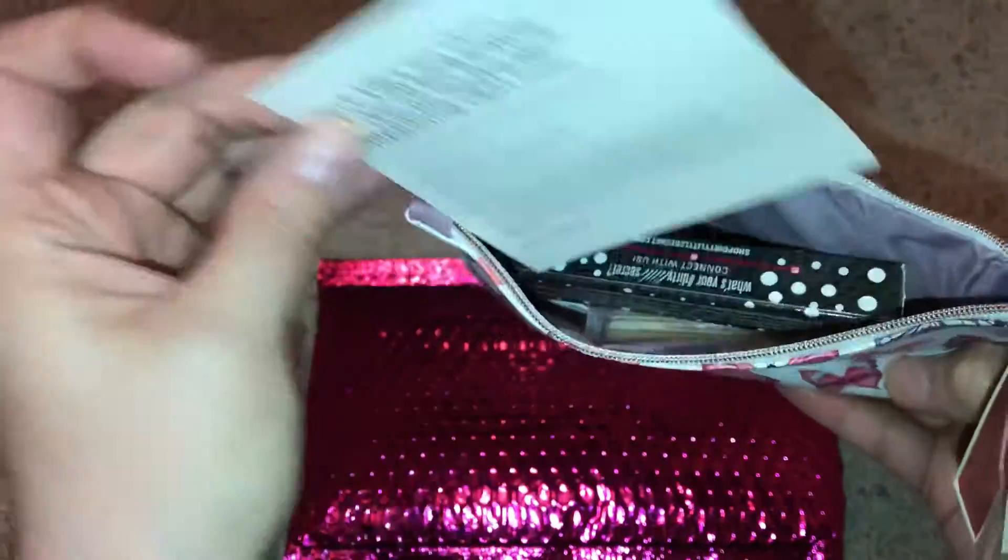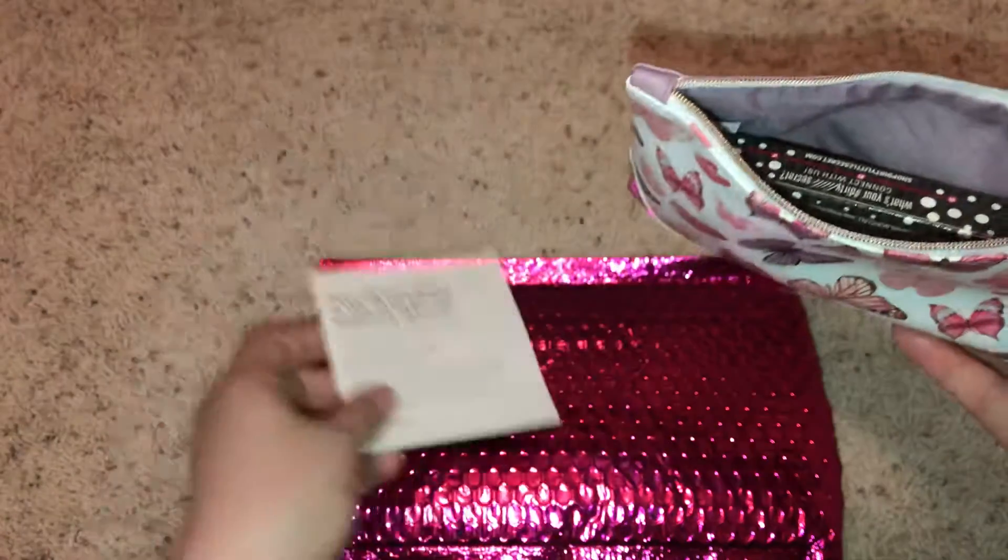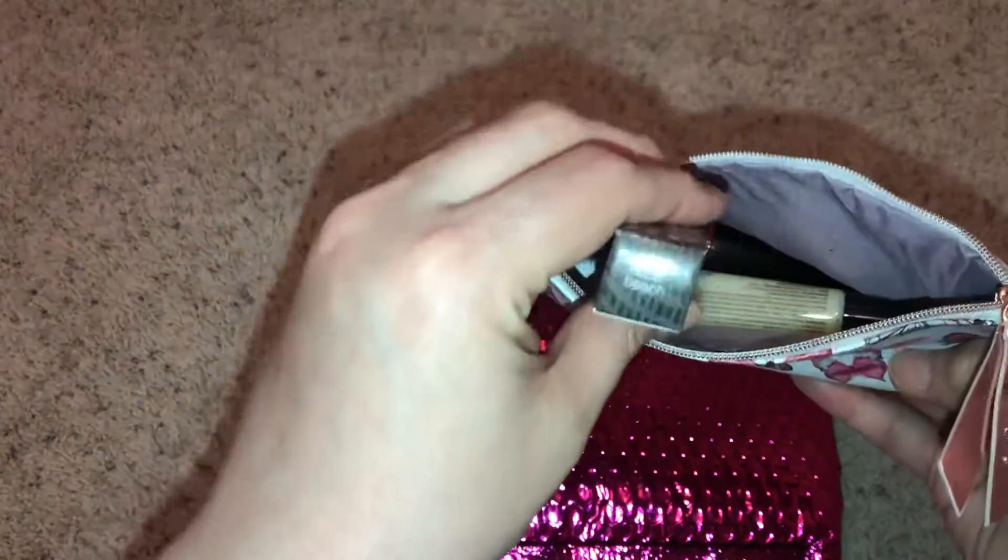Ooh, all the goodies! And this month is called Social Butterfly.